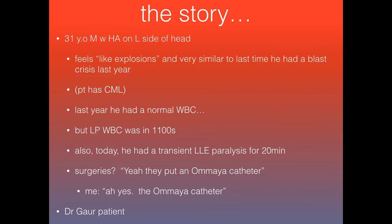On his labs one year ago, he had a normal white count at the time, but his LP showed that he had a white count of 1,100. The other concerning thing today was that in addition to the headache, he had a bout of transient left lower extremity paralysis for about 20 minutes — he said he couldn't move anything in his left leg — and then it just spontaneously improved.